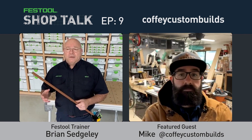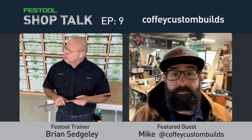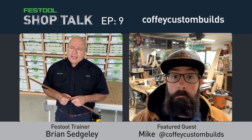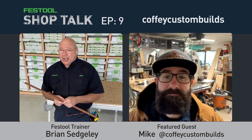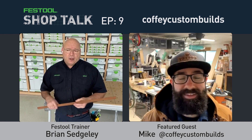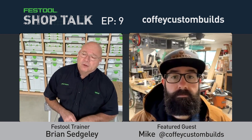We have a very special guest today — his name is Mike Coffey. Festool Shop Talk is live on Instagram and goes out on Apple, Spotify, and about six or seven other platforms. We do this twice a month. Mike, you have CoffeeCustomBuilds.com, the Instagram handle at Coffee Custom Builds, and you're also one of the great folks on another woodshop podcast.